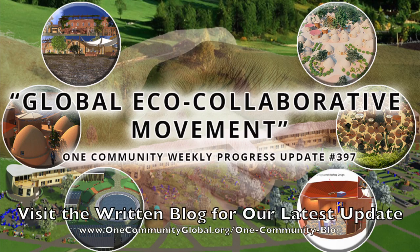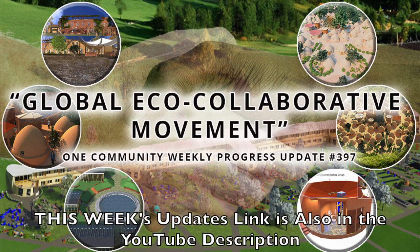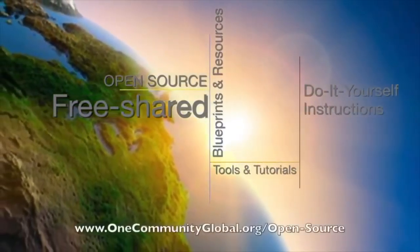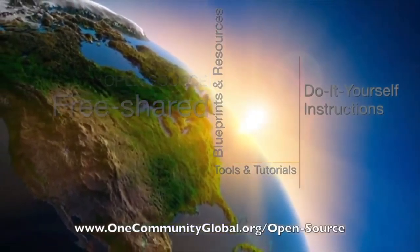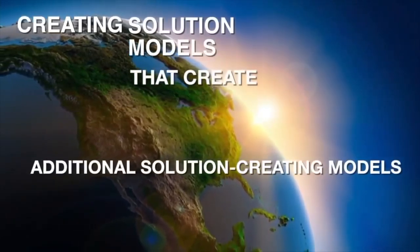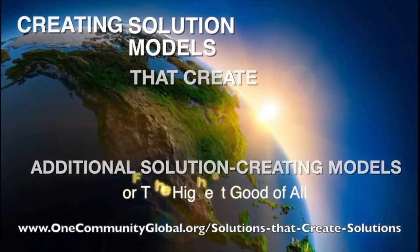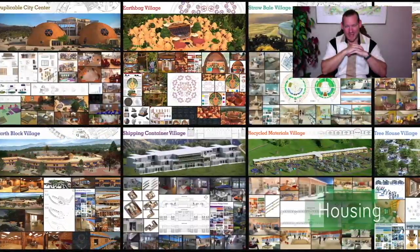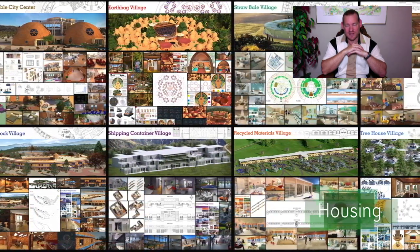Global eco-collaborative movement. One Community Weekly Progress Update number 397. One Community is a 501c3 non-profit organization. We are creating open source and free shared blueprints and resources, tools and tutorials, and do-it-yourself instructions for highest good living. Welcome and thanks for tuning in. My name is Jay Sable and I'm the Executive Director of the One Community 501c3 non-profit organization.